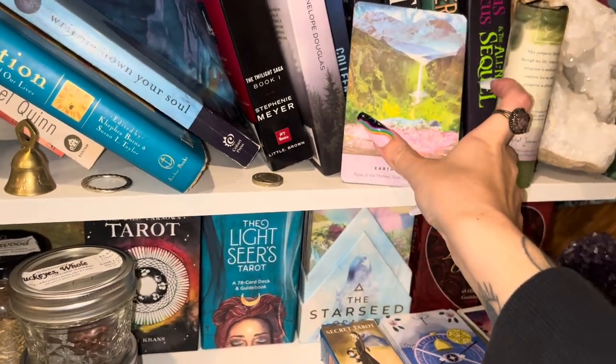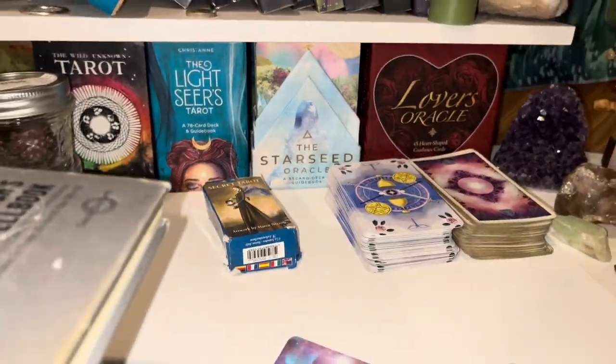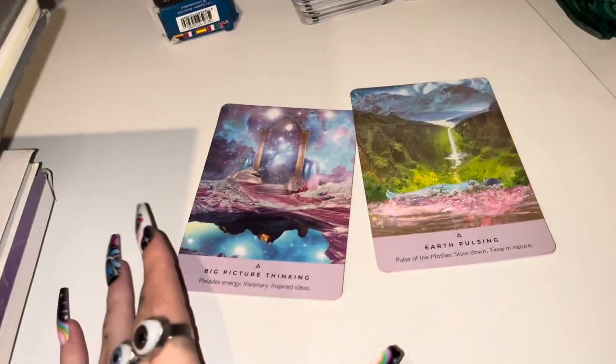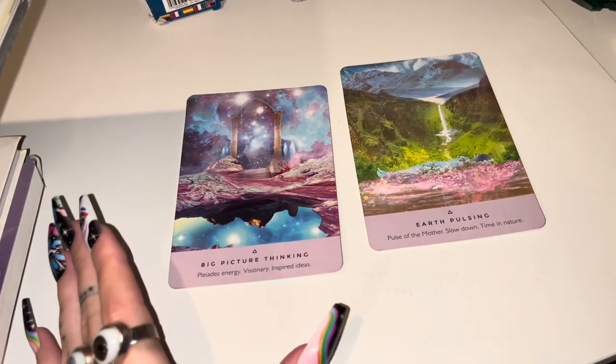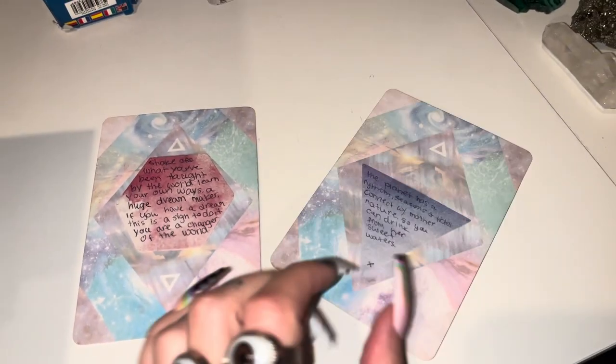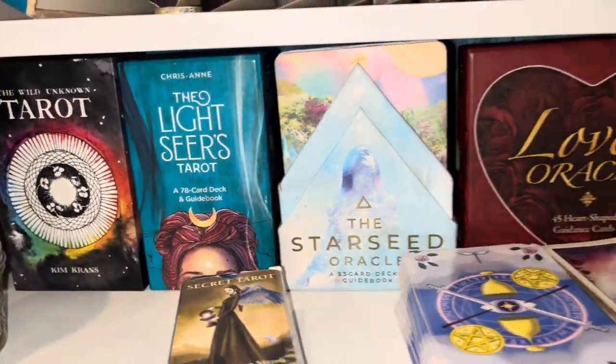Every day I pull some Starseed Oracle cards because this is my favorite Oracle deck ever and it means so much to me. So these are the ones I pulled today — Big Picture Thinking, and I have Message and Earth Pulsing on the back of them.